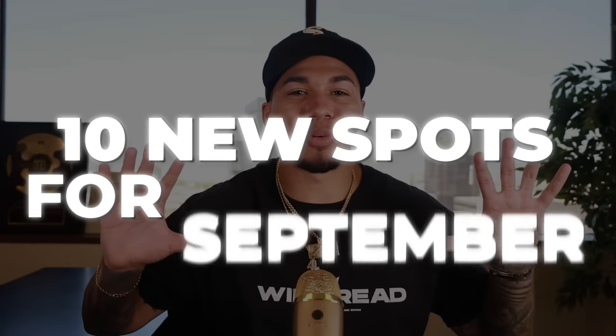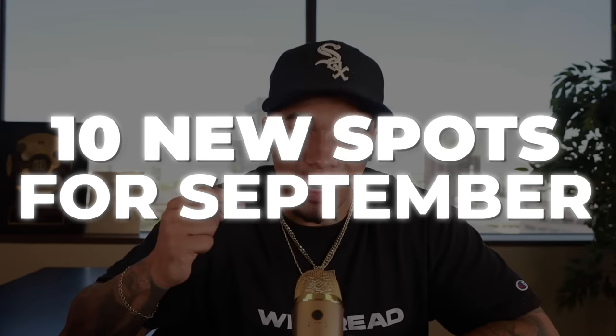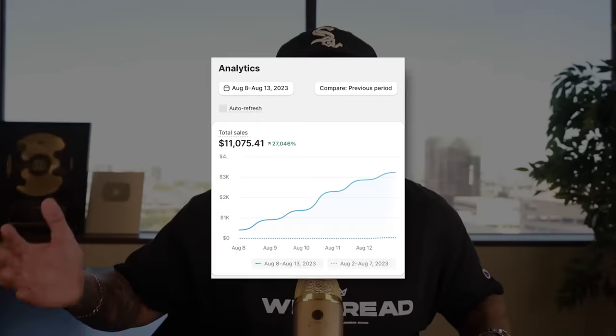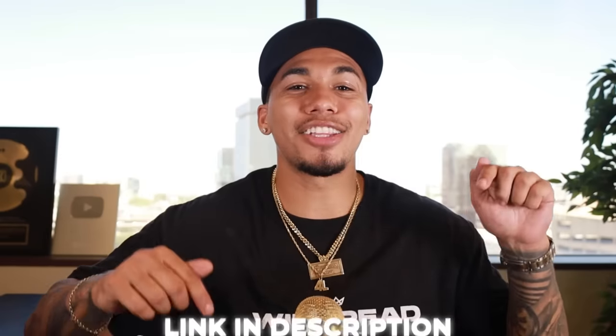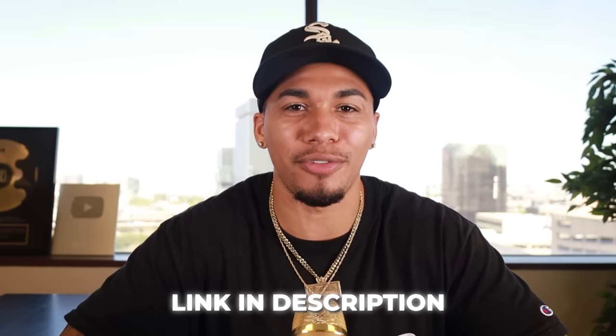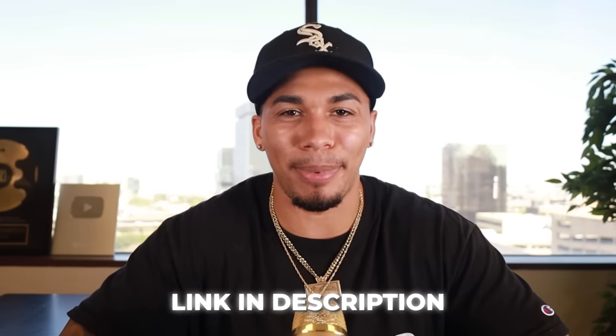Ten more limited spots for my one-on-one mentorship for September have officially opened. This same program has helped take beginners from absolutely zero experience to smashing their e-commerce goals, because you're getting the guidance and help that you deserve. If you're ready to learn tested and proven strategies to get on the path to creating an extra $5,000 to $10,000 a month with passive income, hit the link down below and apply for a free discovery call with my team.